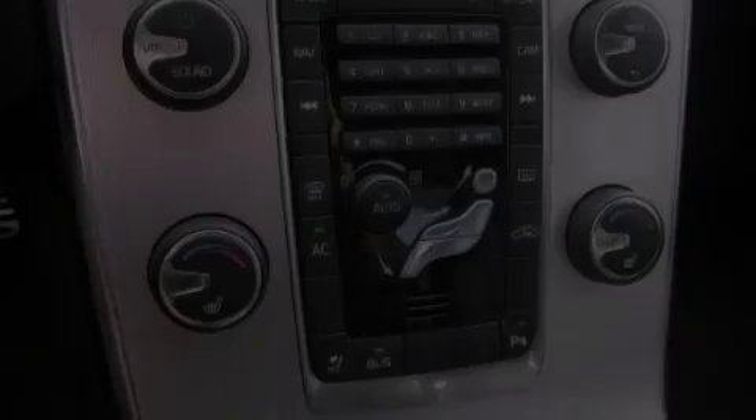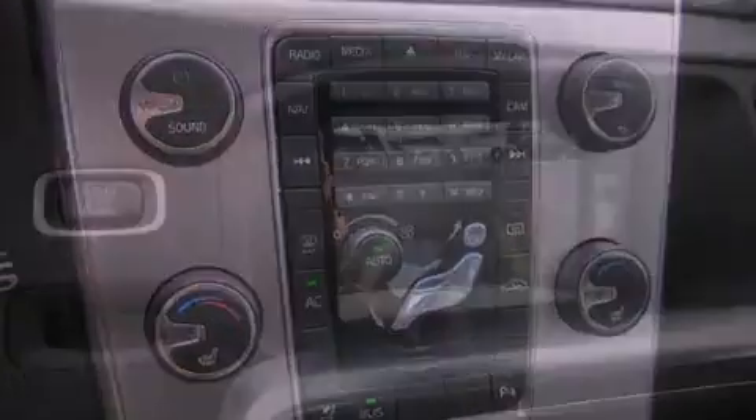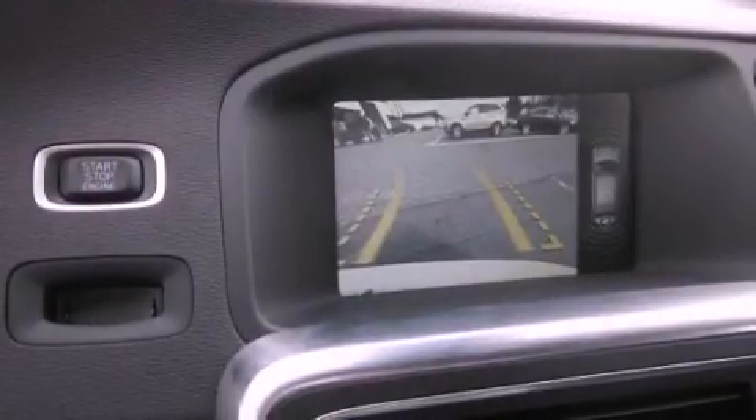A traction control system, an anti-lock braking system, air conditioning with automatic climate control, a home link feature, and cruise control.